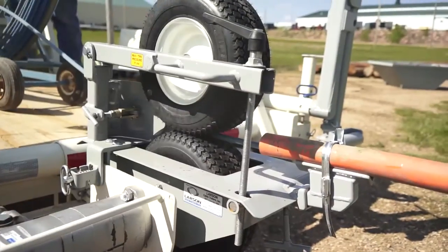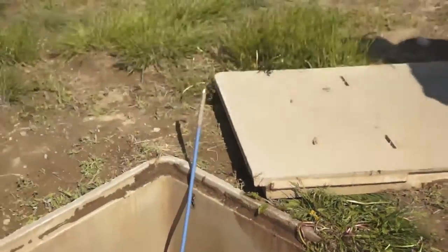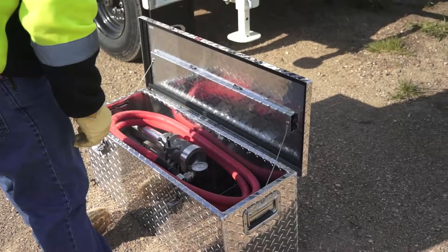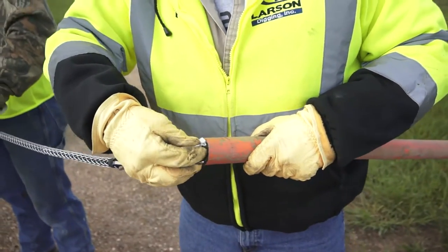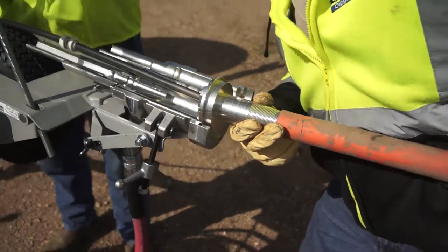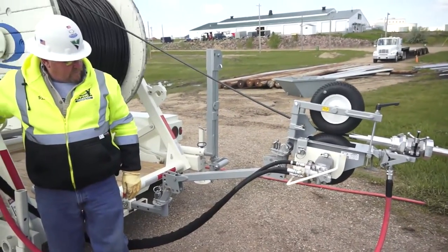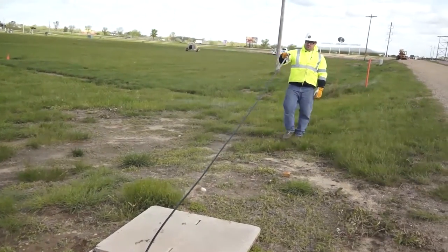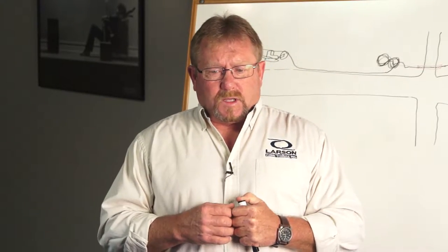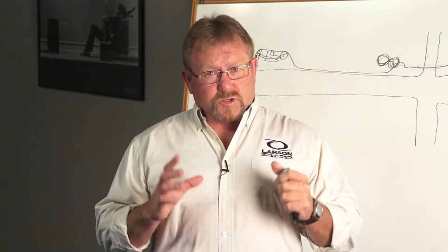We've also had one customer come back and show us how they can use it to push their rodder through a manhole system. We've developed a fiber optic blowing kit to go along with the cable trailer. We simply put an air block behind the figurating device so that we can feed the air block with the figurating tires off of the cable reel and blow fiber off the cable through the inner duct systems. We've been very successful with several customers getting five to eight thousand feet with this simple blowing block.